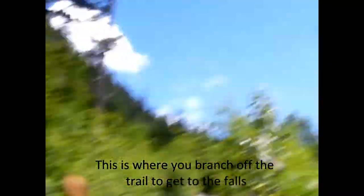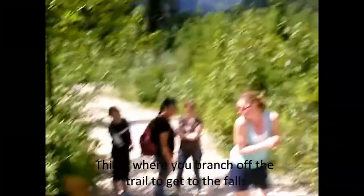Alright, now we're on our way back down. As you can see, it's not much of a trail — you kind of have to jump over a huge rock and miss the moss and brush, but it's worth it.